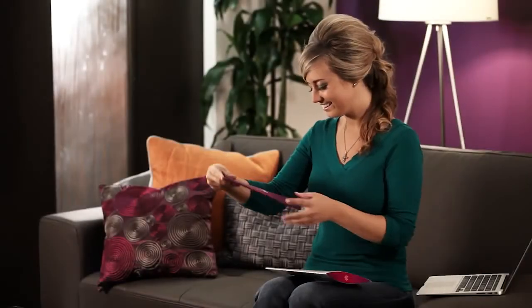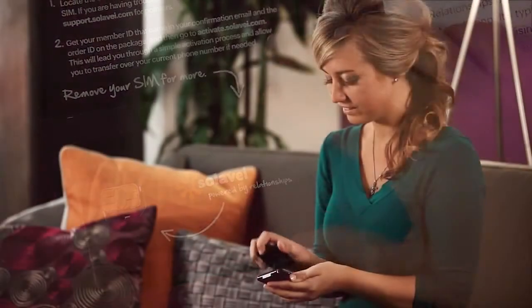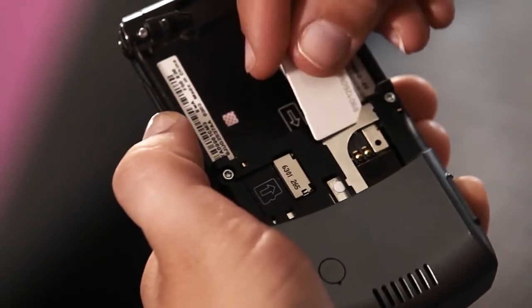In a few days, you'll get a new Solovey SIM card for your phone. Follow the steps provided to activate your Solovey Mobile Service using your existing phone.